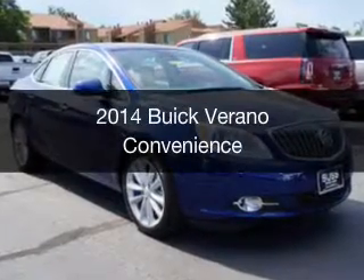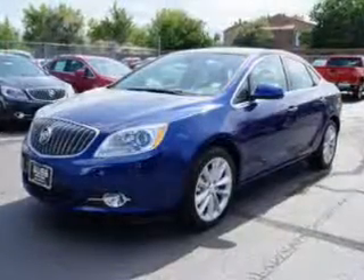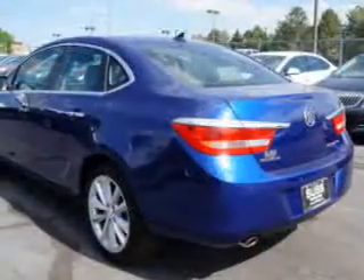This is a new 2014 Buick Verano, powered by front-wheel drive, a 2.4-liter 4-cylinder engine, and a 6-speed automatic transmission.